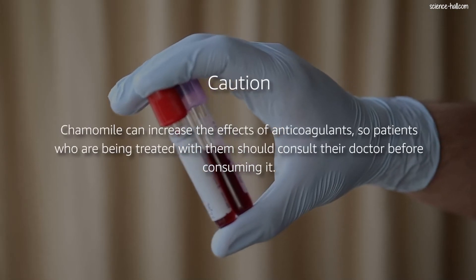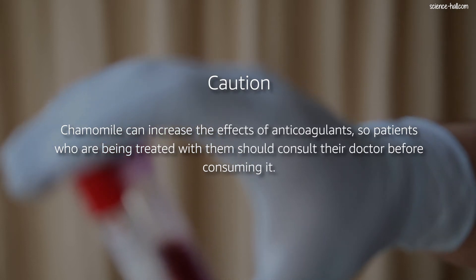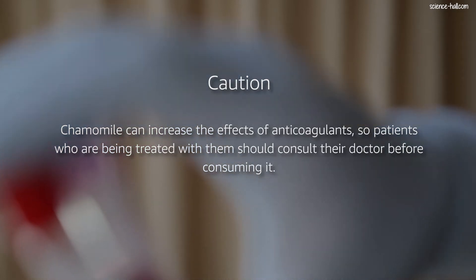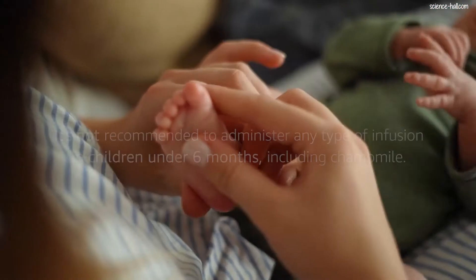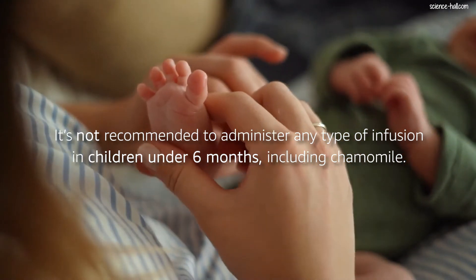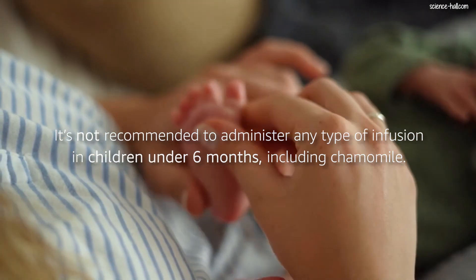Caution: chamomile can increase the effects of anticoagulants, so patients who are being treated with them should consult their doctor before consuming it. People allergic to pollen should also take it with caution. Finally, even though it was common practice in the past, it is currently not recommended to administer any type of infusion in children under 6 months, including chamomile. It is advisable to always have chamomile at home, but like any product for human consumption, you have to keep in mind its contraindications.